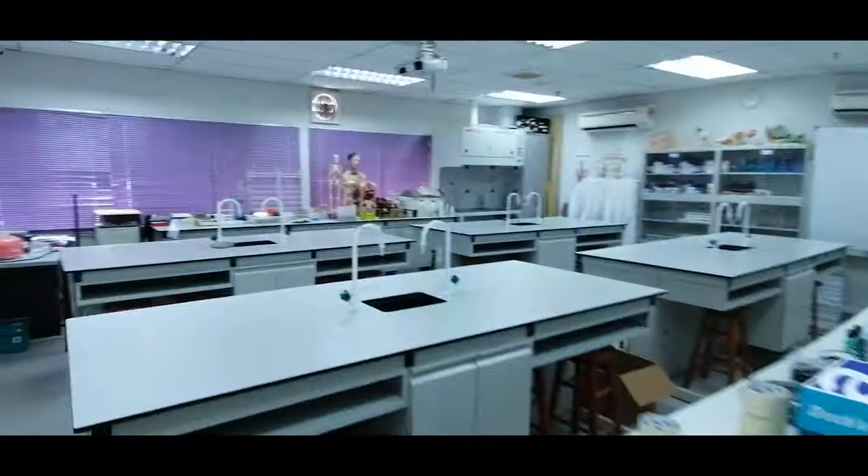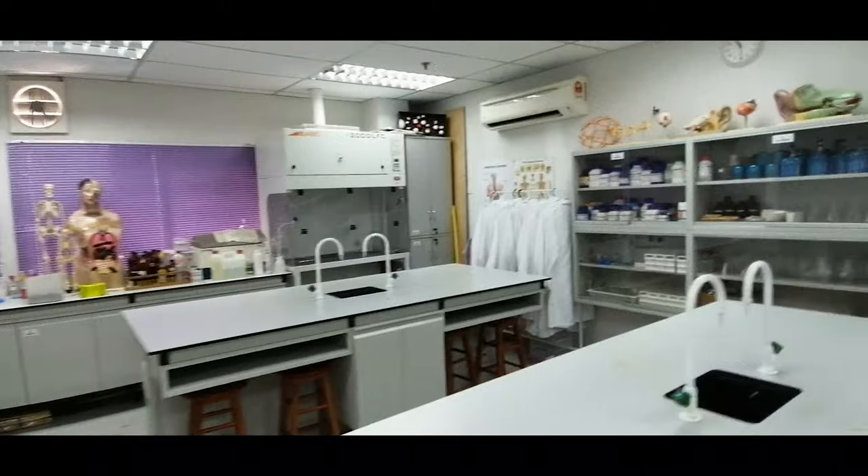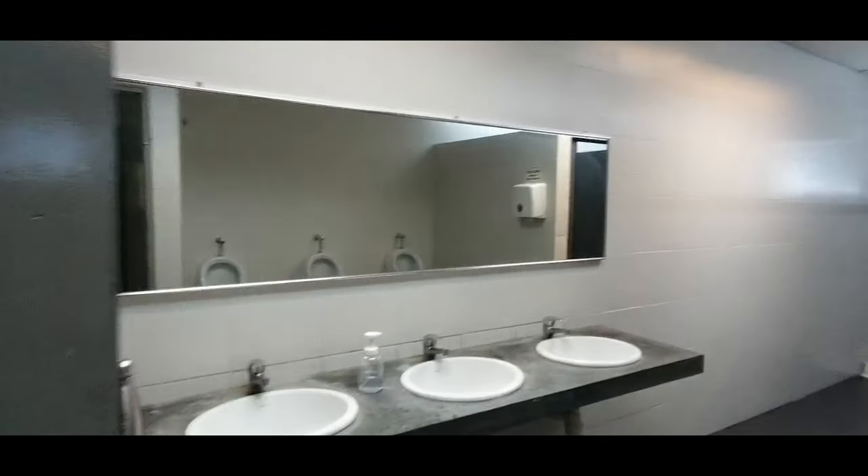This is the science lab, which you will normally use if you are having a science experiment. These are the toilets for the ground floor classrooms, and you may use the water dispenser to fill in water during break or lunch times.